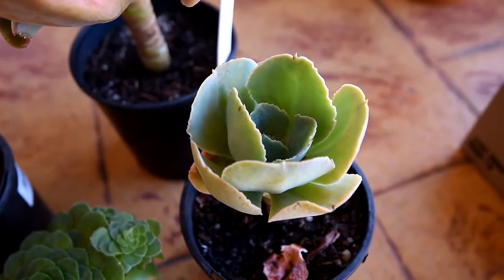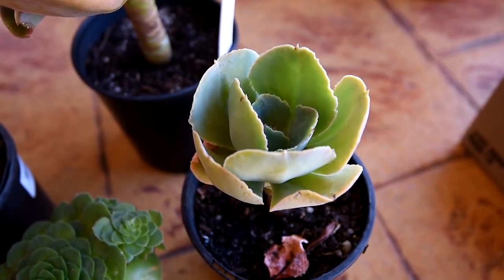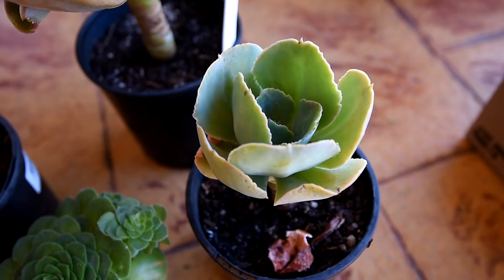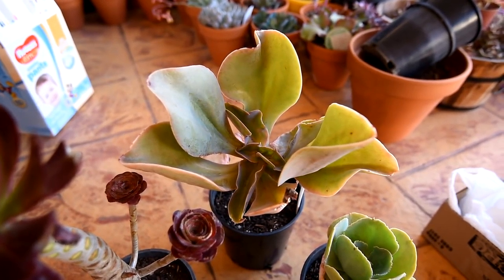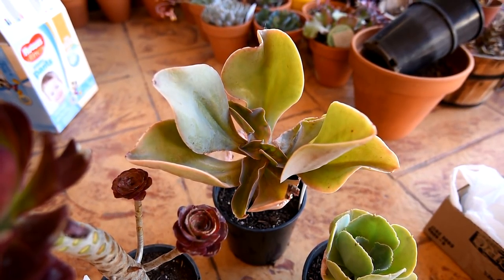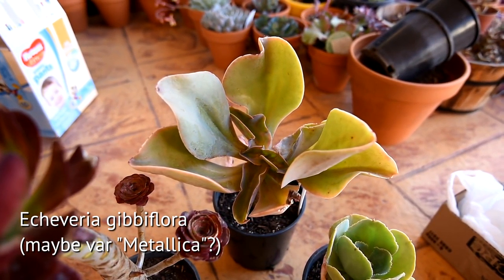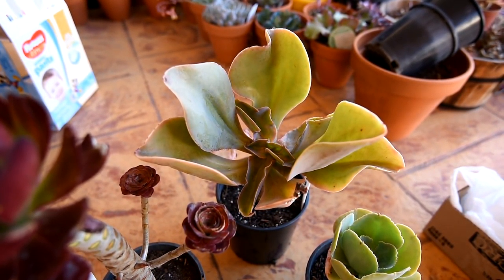And to the right this is an Echeveria Gigantia, and as you can tell from the name this can get quite huge. I've been after one of these for quite a while now. And finally at the back, this is labeled as an Echeveria Gibiflora. I'm not sure which exact cultivar or variety this one is, but I have a feeling that this is a Metallica.